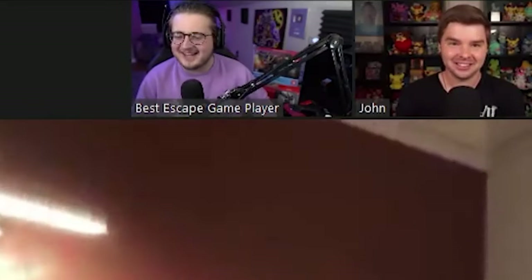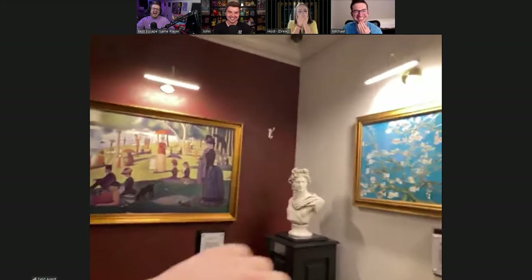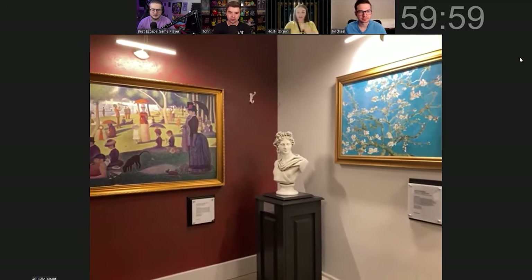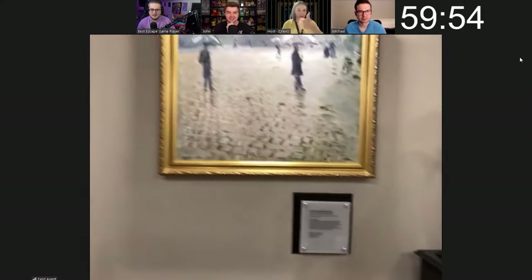Here's the situation: this dude with a cool beard stole a 10 million dollar art piece and our goal is to go in and steal it back with this guy. In doing so, we hired the greatest spy with the greatest fashion. Can three Pokemon YouTubers beat an escape room rated 9 out of 10 stars? The timer starts now — field agent, give us a tour of this room. Good luck team, have fun.